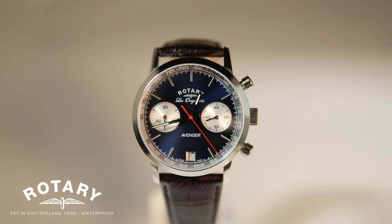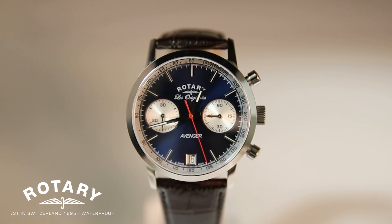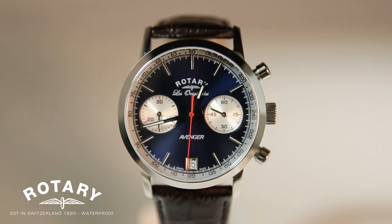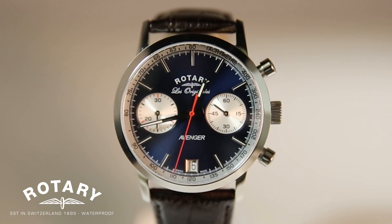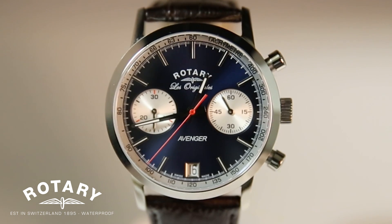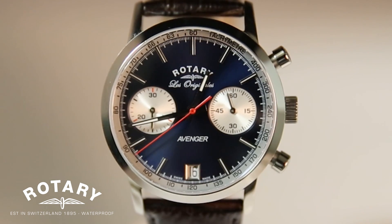Here's another chronograph watch that we produce at Rotary. This is more of a retro vintage inspired piece with only two eyes. It's a particular style of chronograph from the era. It still does exactly what it says on the tin — it's a great piece and it's done very well for us since its launch.